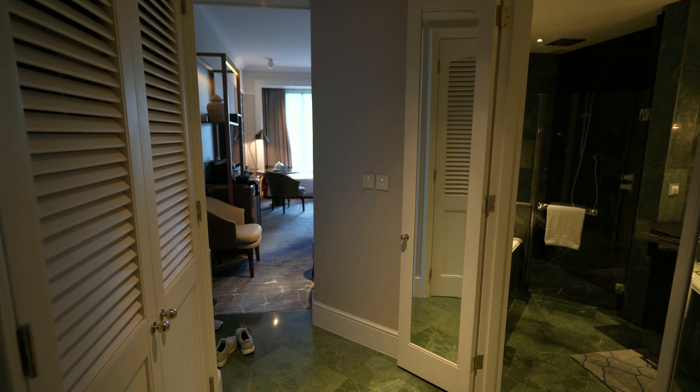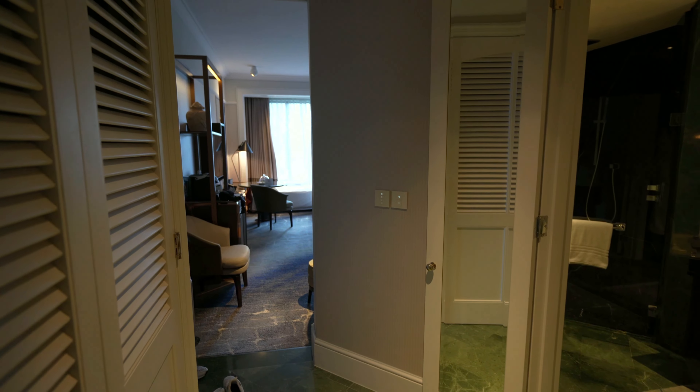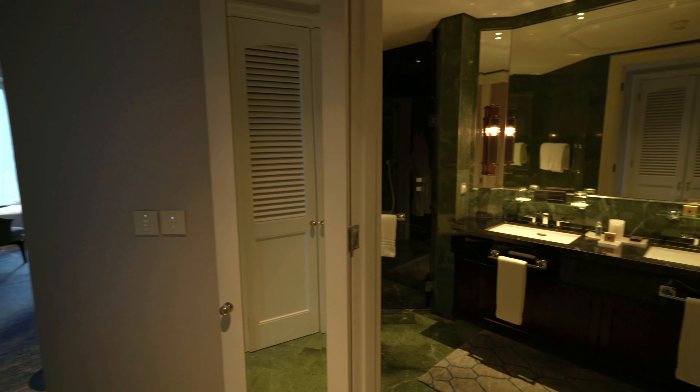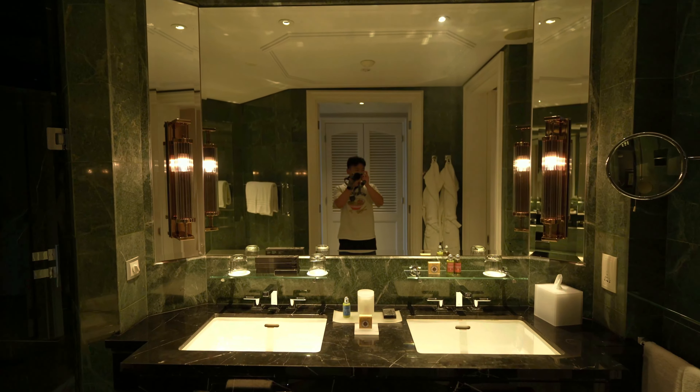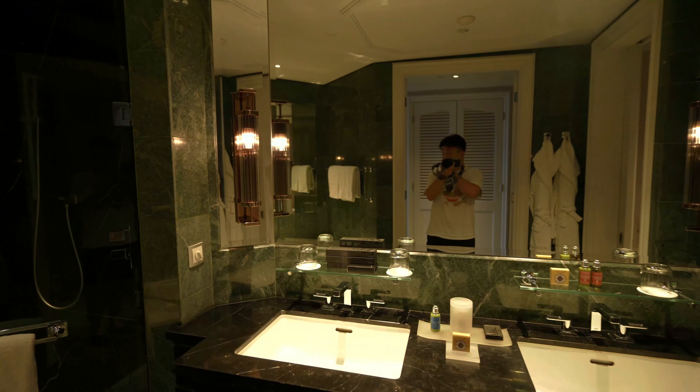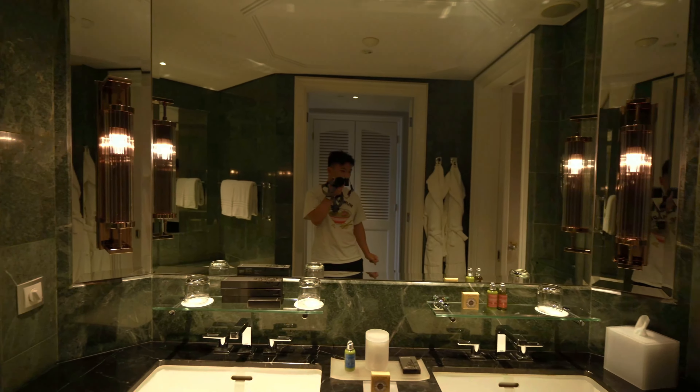We just got into the Four Seasons Singapore — a Boulevard Deluxe Twin Room. Literally just walked in. I haven't even looked at this bathroom yet, but it is very nice.